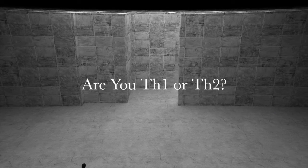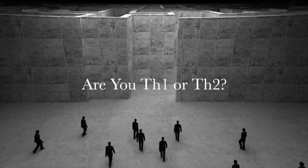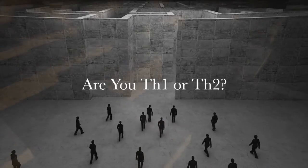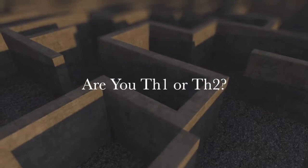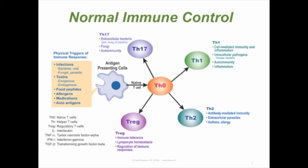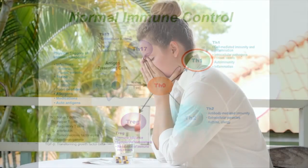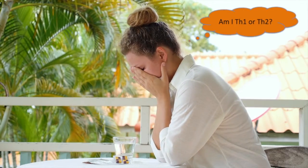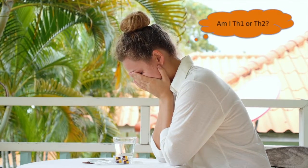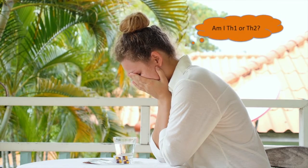Are you tired of navigating the autoimmune maze? You may want to know whether you are TH1 or TH2. You may have done the TH1/TH2 challenge — were the results clear and conclusive, or did it leave you more confused? After three bad reactions from my patients, I decided there must be another way than the TH1/TH2 challenge.